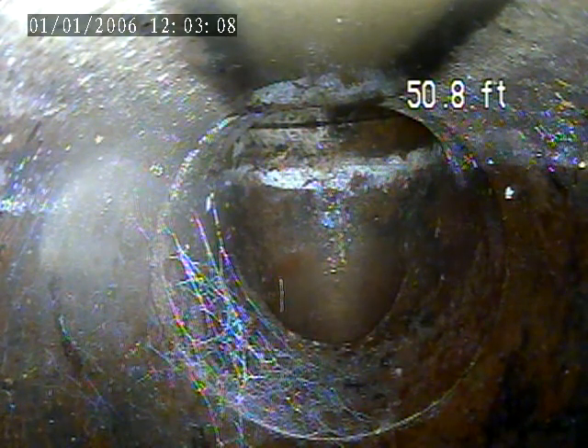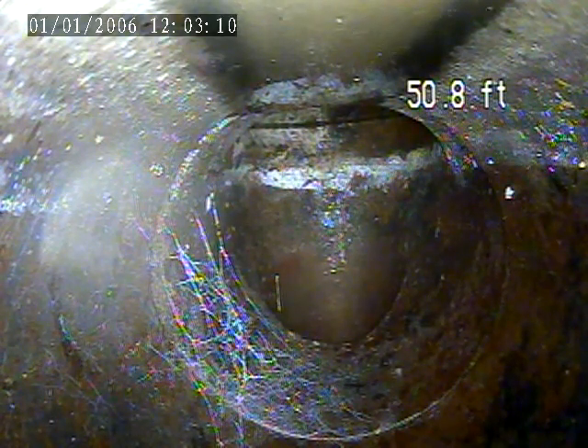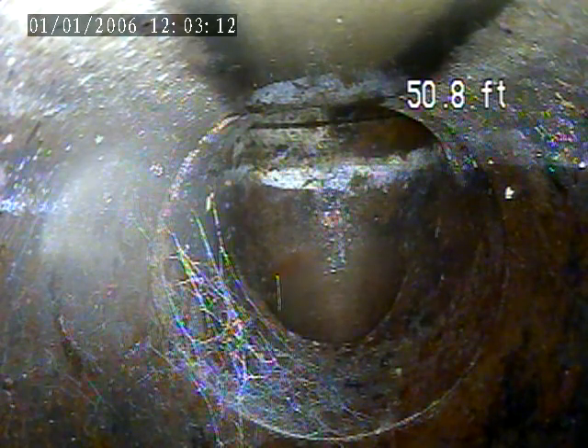We are at 91 Ashley. Today is December 29th. This is our second video. This is an interior inspection.